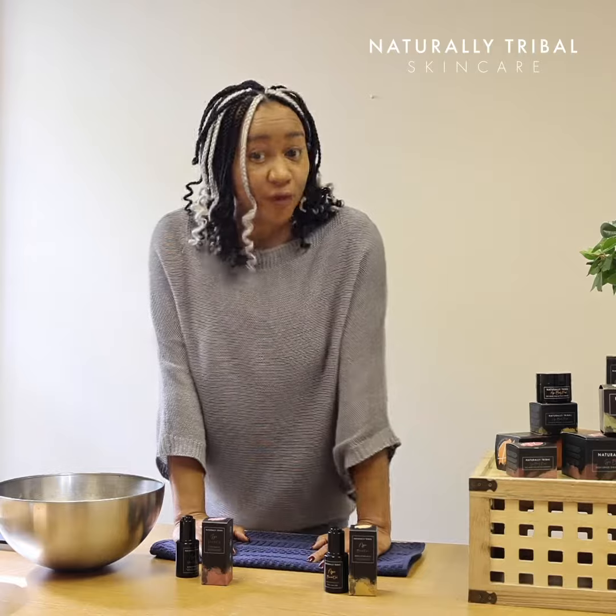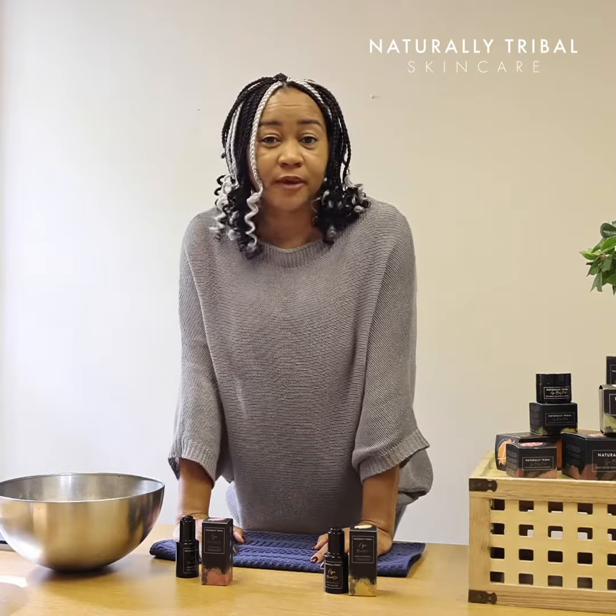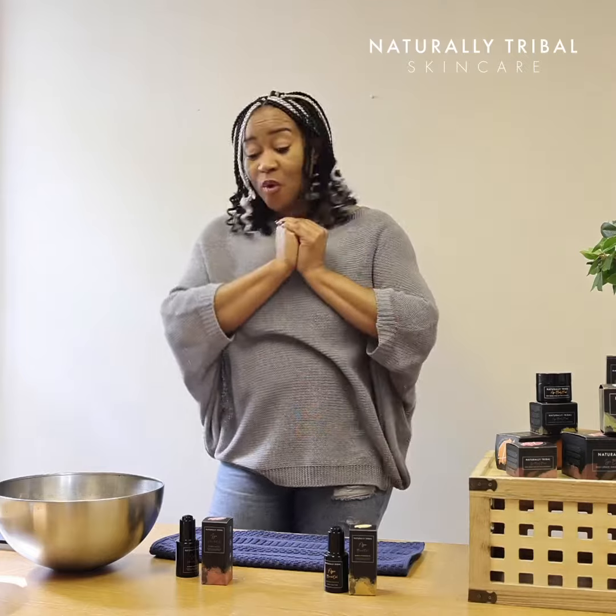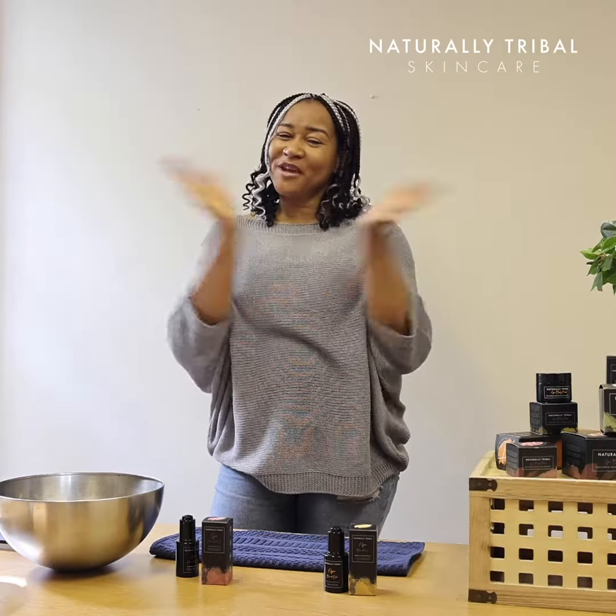Some Tribals have used the oil as a shave oil — so a few drops on the arm and use your razor and shave. It works both ways: pre-shave and post-shave.